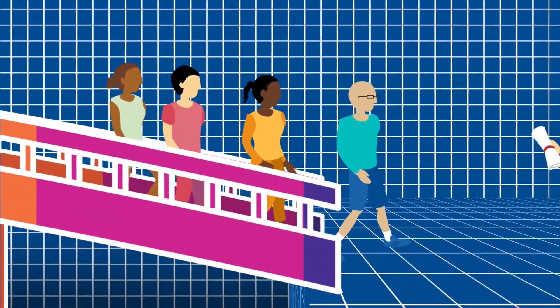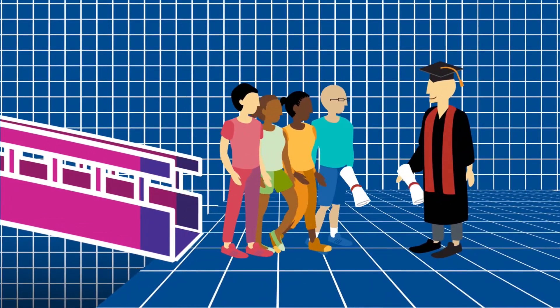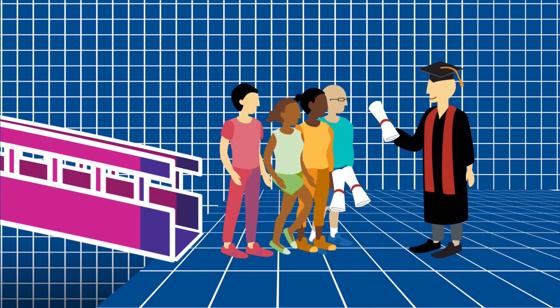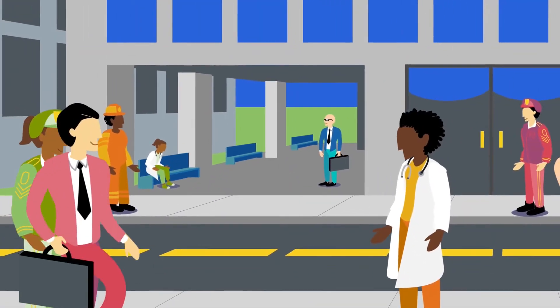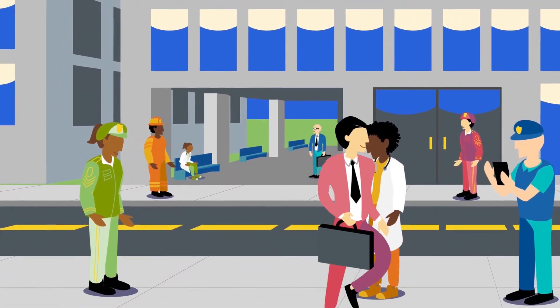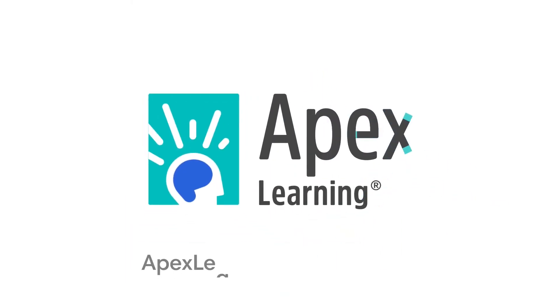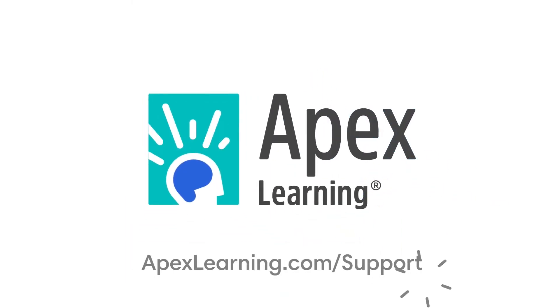Apex Learning strives to ensure that all students, including English language learners, can master grade-level content through scaffolding and support when and where they need it. With Apex Learning, more learning happens resulting in a deeper learning experience and better outcomes, preparing all students for college, work, and life. Learn more at apexlearning.com/support.